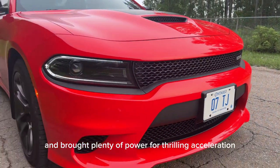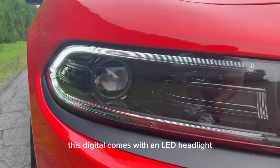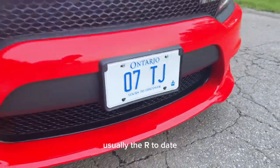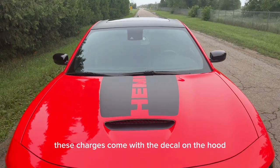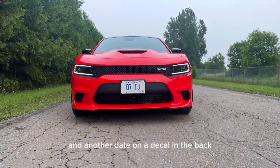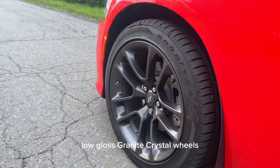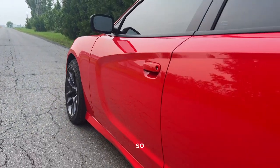This Daytona comes with LED headlights instead of the HID lamps, and it's equipped with adaptive cruise control as well. Visually, the RT Daytona Last Call Edition is an absolute head turner. These Chargers come with a decal on the hood, Daytona badging in the front, and another Daytona decal in the back. The Daytona edition also has 20x9 inch low gloss granite crystal wheels, and they look pretty sick with this combination.